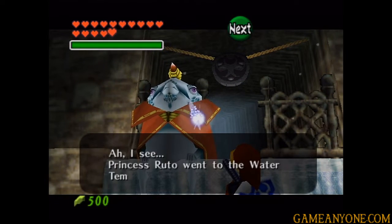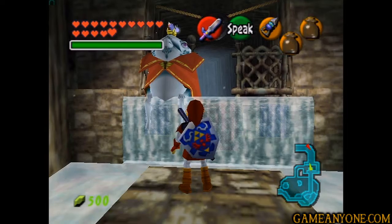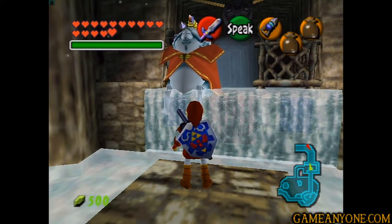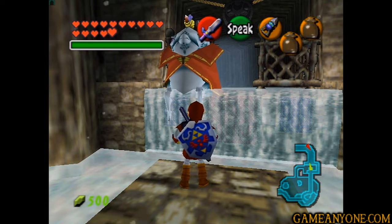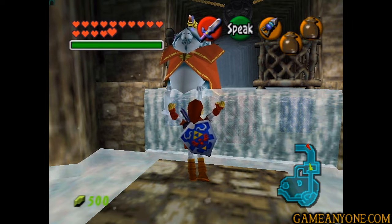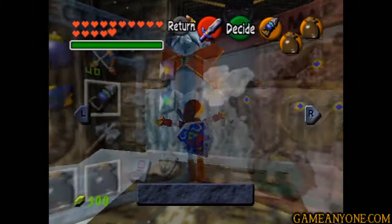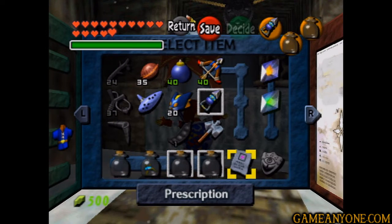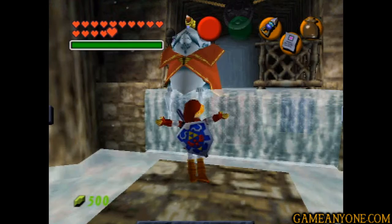Princess Ruto went to the water temple. She sure didn't. Okay, so I'm trying to think of what I want to do here. At this point, we can actually complete the Big Goron Sword side quest, and I think I'm going to go ahead and do that. Now that we've unfrozen King Zora, remember, we need to show this guy the prescription.